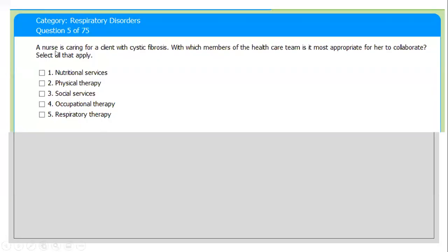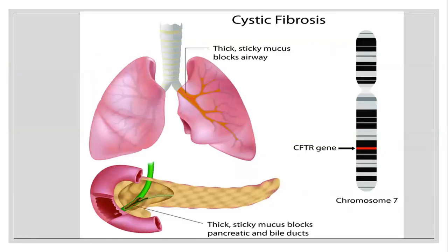First question: a nurse is caring for a client with cystic fibrosis. With which members of the healthcare team is it most appropriate for her to collaborate? Select all that apply. Cystic fibrosis is a genetic disorder in which the lungs and digestive system get involved and fill with mucous membrane — too much secretion. It is thick and sticky mucous that blocks the airway.